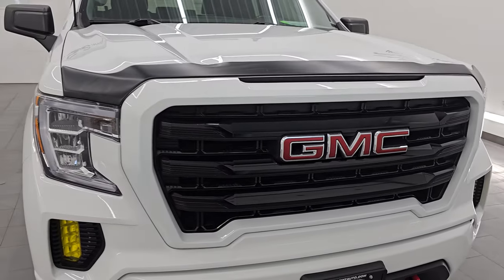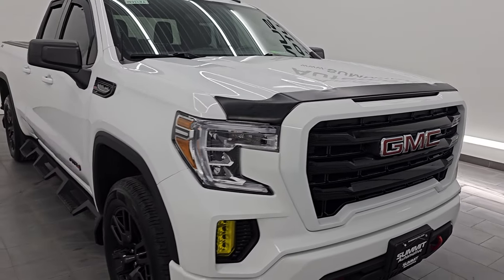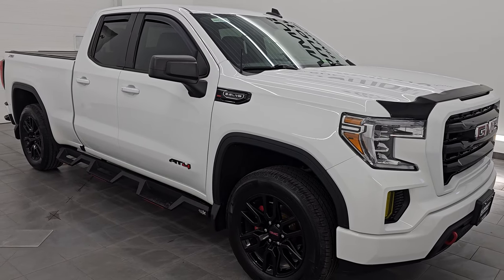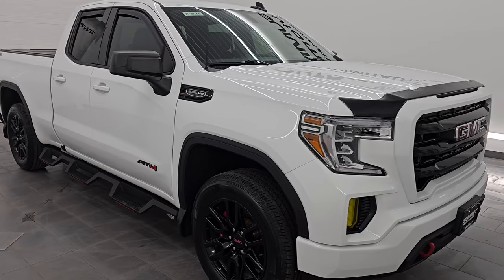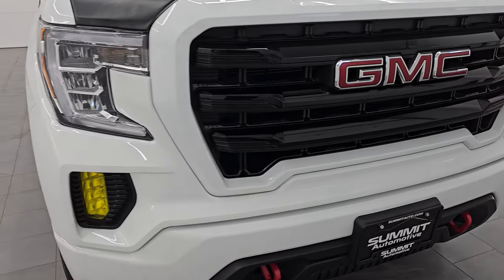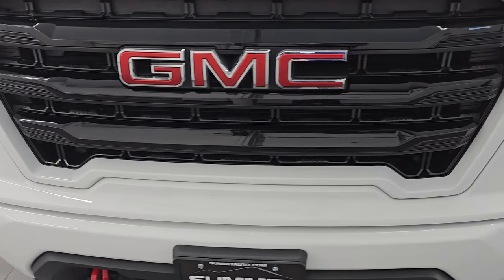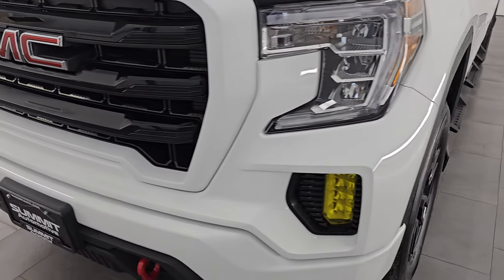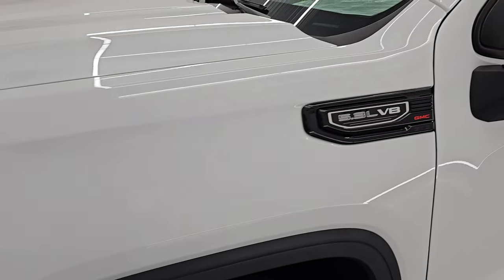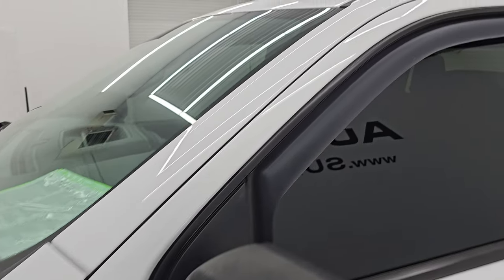This truck has been fully safetied and inspected by our service shop, has a fresh oil and filter change, all the fluids have been checked and topped off, and this truck is 100% ready to go. I'm going to go all the way around in this video — inside, underneath, start it up, take a look under the hood and show you all the options. Just give you the most accurate representation that I can of the vehicle. This thing is in really nice condition.